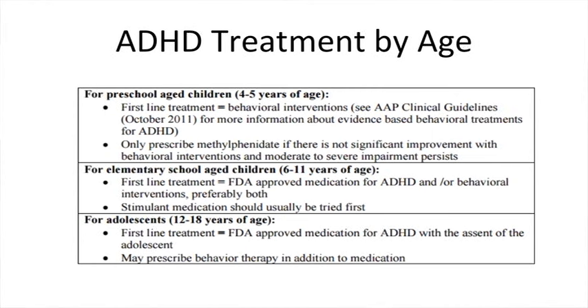Between the ages of 6 and 11, the first-line treatment switches to medications, starting with the stimulants and/or behavioral interventions — but preferably both can be helpful. In the 12 to 18 year age group, the first-line treatment is medications, but behavioral therapy may still be beneficial for these children in addition to the medications.